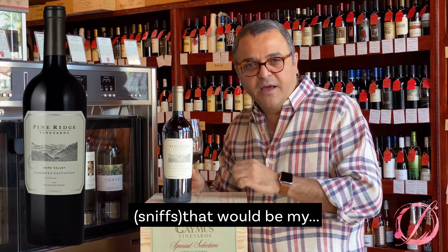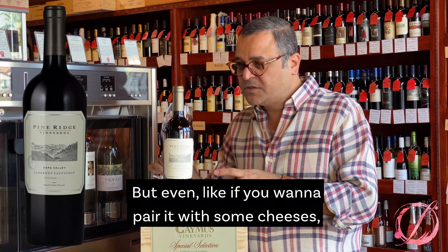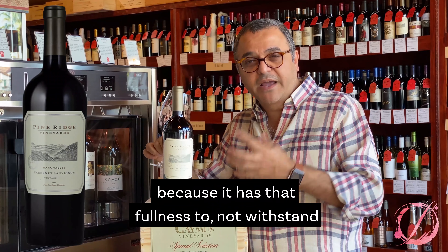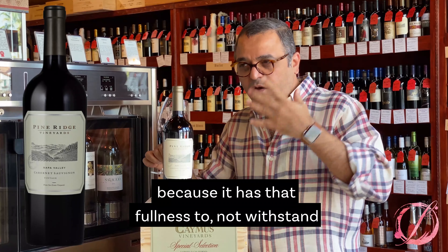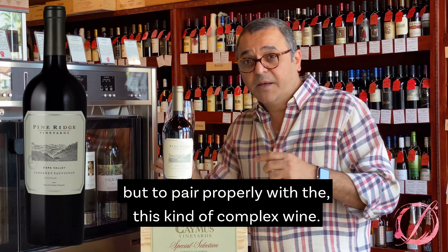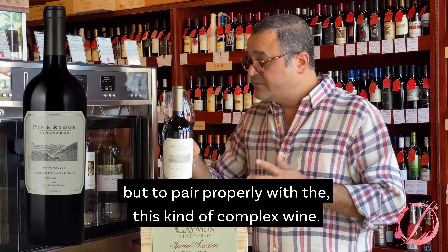If you want to pair it with some cheeses, English cheddar would be good, because it has that fullness to pair it properly with this kind of complex wine.